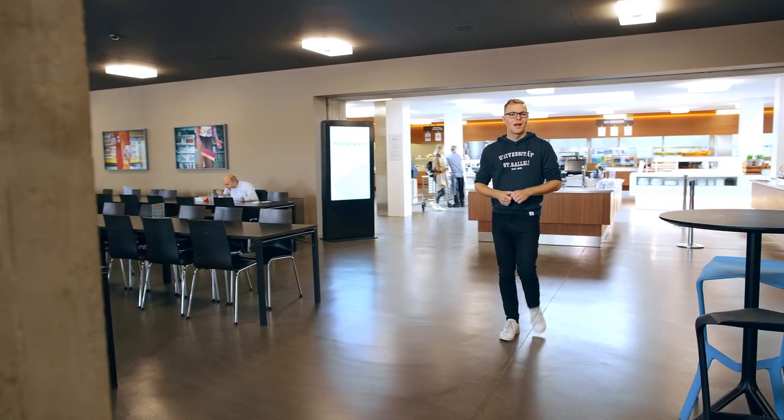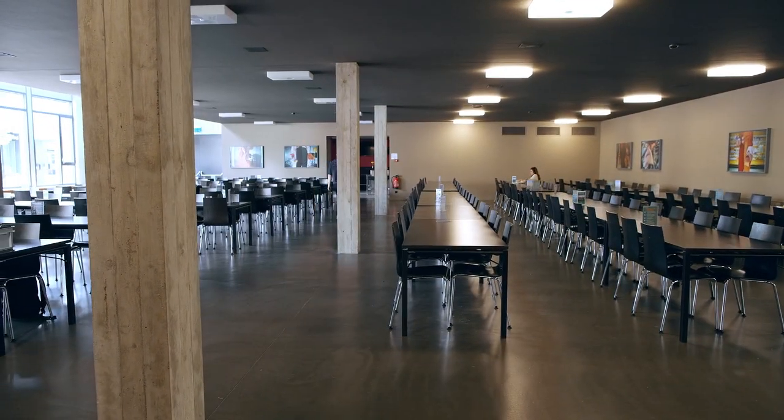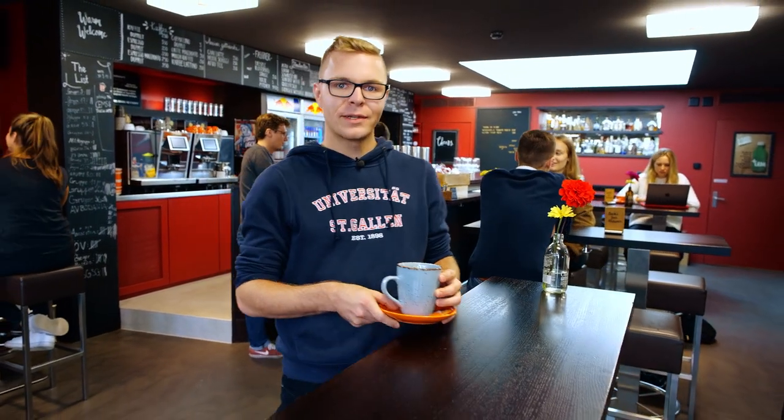This is our canteen where we eat lunch, but now let's go on to the campus bar. Here we gather for a coffee or beer after lectures. It's always a great place to meet new people and it's completely student run.